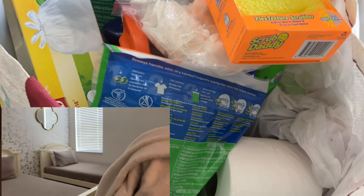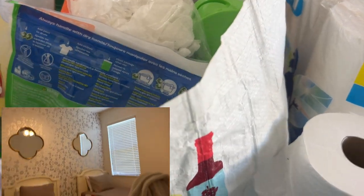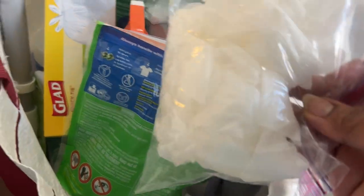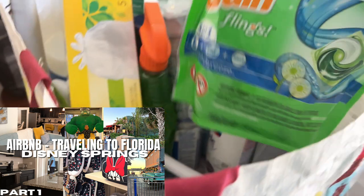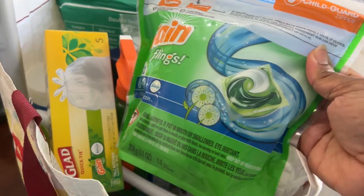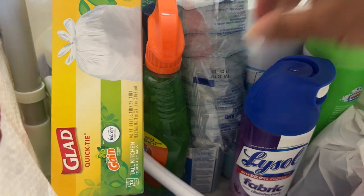I have a roll of toilet paper - I'm an overpacker so I probably don't need this, but just in case. I watch Operation Nikki on Instagram and TikTok, and my mama told me about Scrub Daddies a long time ago. I never thought about using them for cleaning the bathroom sink, but that's what these are for.